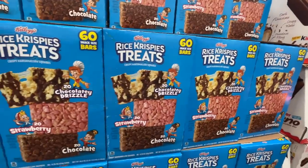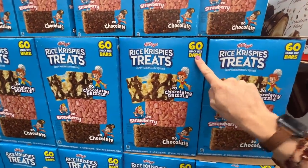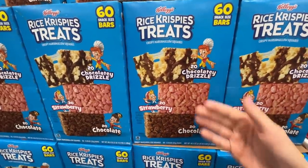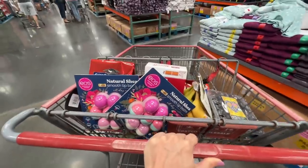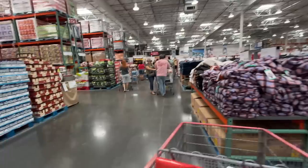I've made it to the snack aisle. These are not on sale — $12.69 for 60 bars. I've never seen this assortment before: chocolatey drizzle, strawberry, and pure chocolate. Check that checkout line out. Yep, that's the line — the register is way up by the food court.